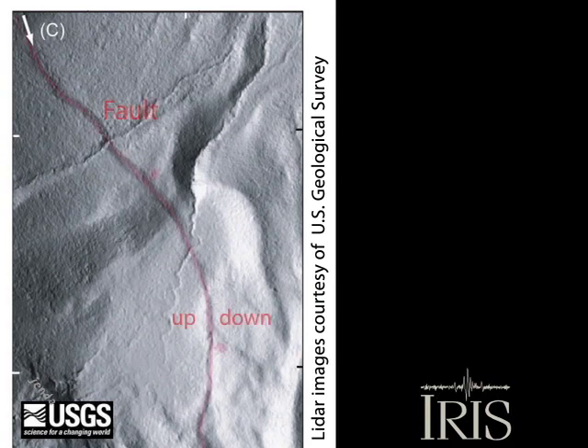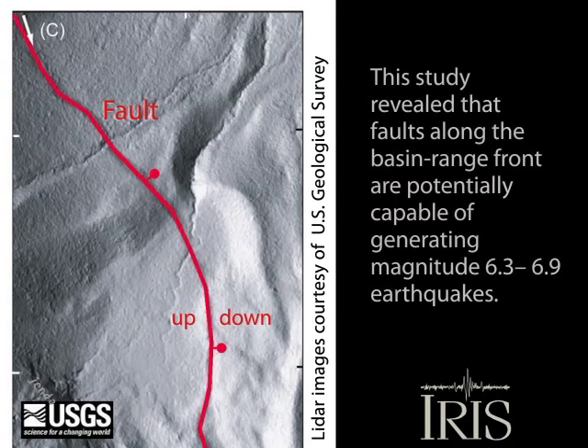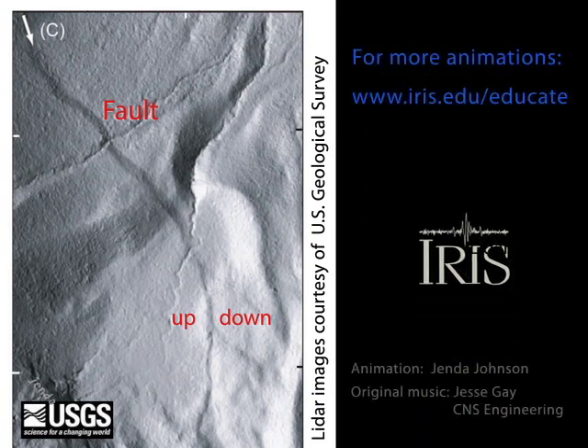By determining the tectonic displacement over time using 3D modeling techniques and ages of the moraines, they were able to determine that faults along this basin range front are potentially capable of generating earthquakes of moment magnitude 6.3 to 6.9, which represents a substantial seismic hazard to the region.